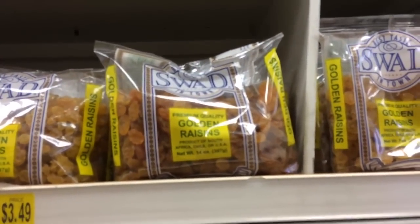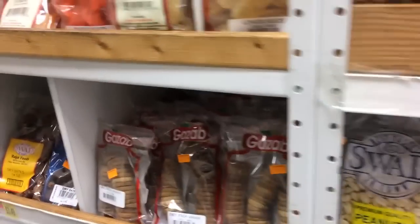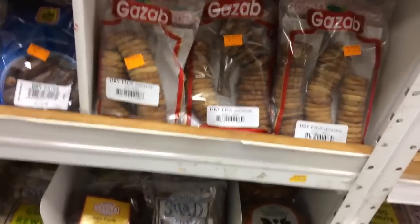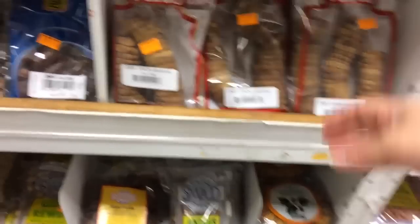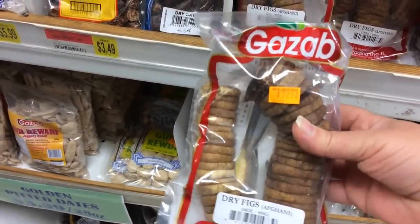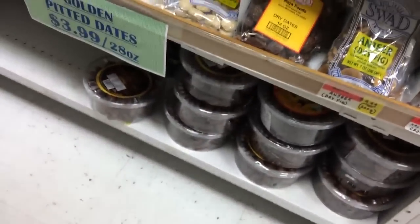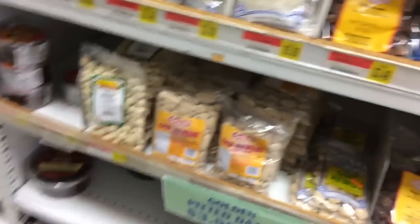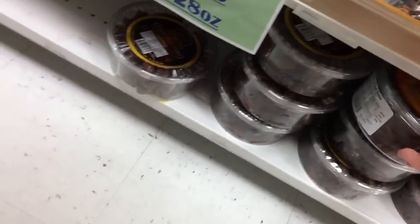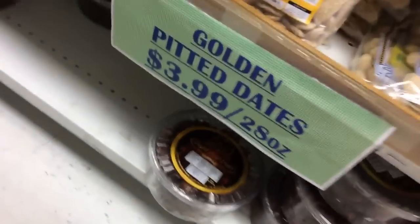They have golden raisins, but these are seedless. We also get a lot of dried figs here — it's usually a pretty good deal compared to some of the other brands. These are great for a sweet tooth craving — there's really a lot in here for $7.99. You can get smaller containers though. And then we've got dates — different kinds.